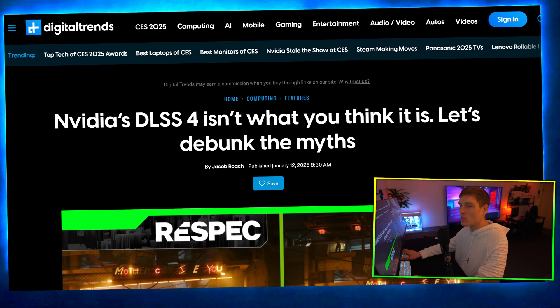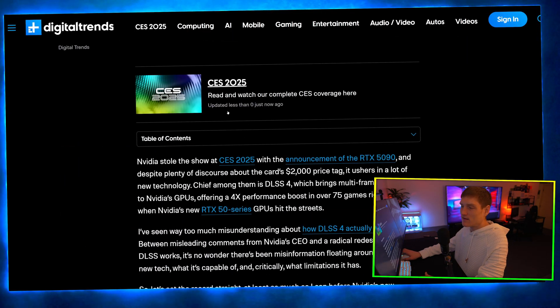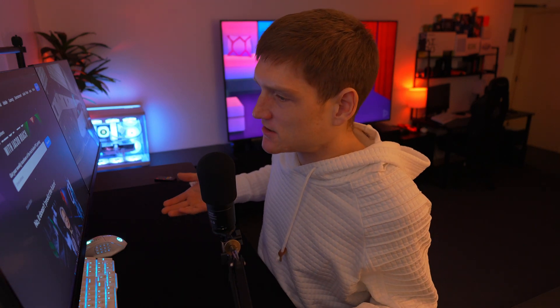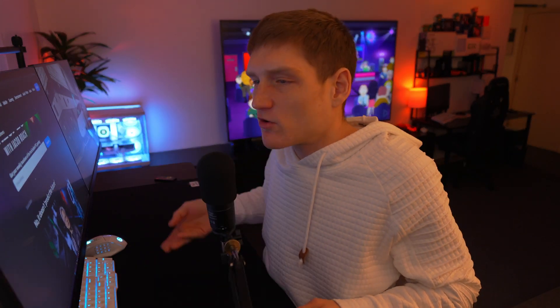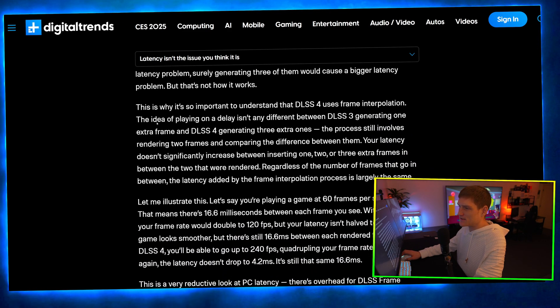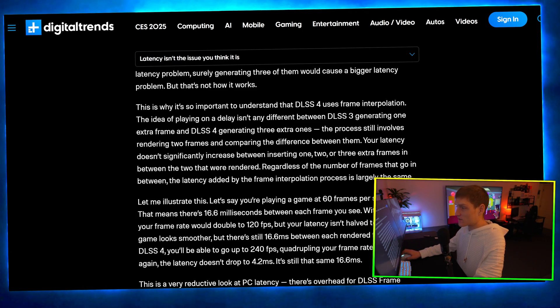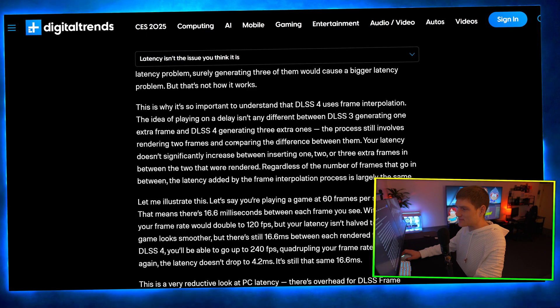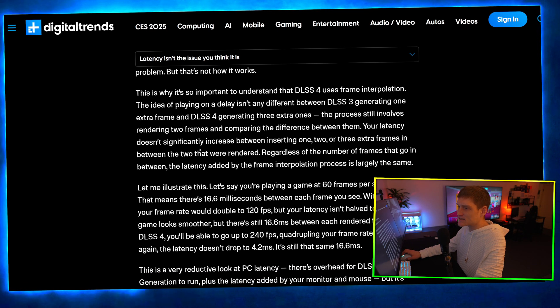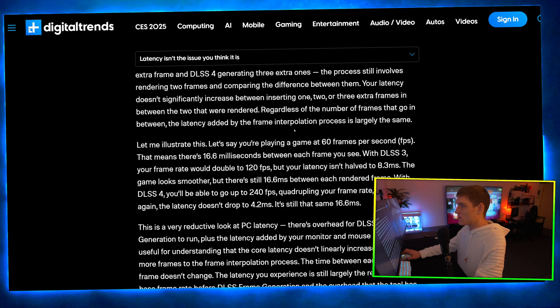I want to talk about something quickly — I'm not saying AI is going to be better than raw performance, but I want to keep my expectations level before we even have these graphics cards. There's a question: if generating one extra frame causes latency problems, surely generating more will. But this is why it's important to understand that DLSS 4 uses frame interpolation. The idea of playing on a delay isn't any different between DLSS 3 generating one extra frame and DLSS 4 generating three extra ones — the process still involves rendering two frames and comparing the difference.